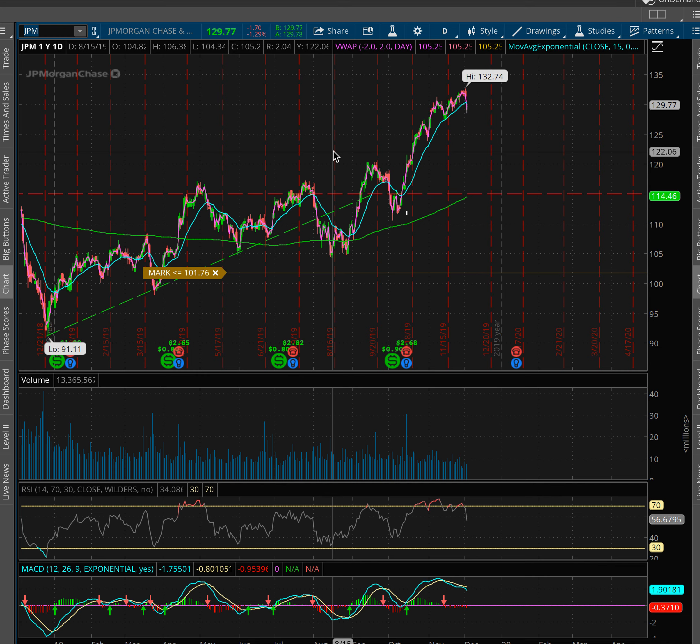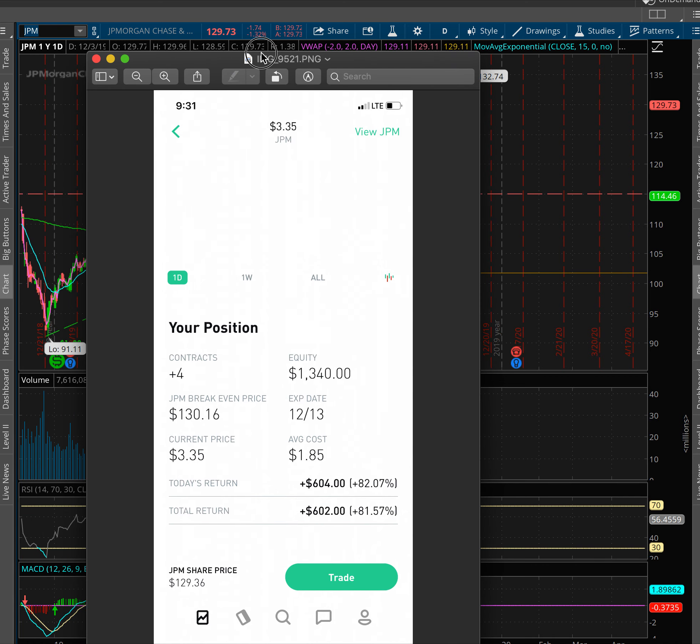If you follow me on social media you know that I usually post my plays every single day, whether they're winners or losers, and I usually recap them in about a minute. Now this was a pretty big trade. I did post the gains but I didn't make one of the small one-minute summaries that I normally do because I wanted to actually go over why I took it.